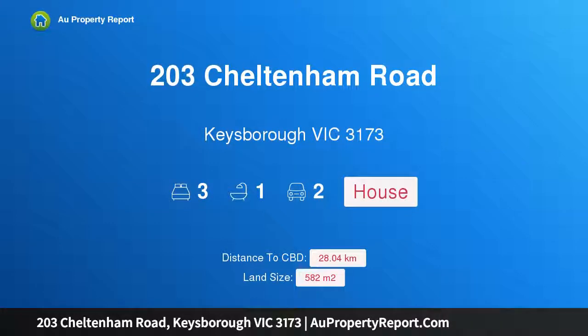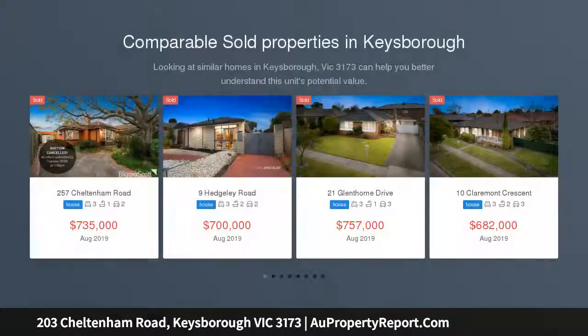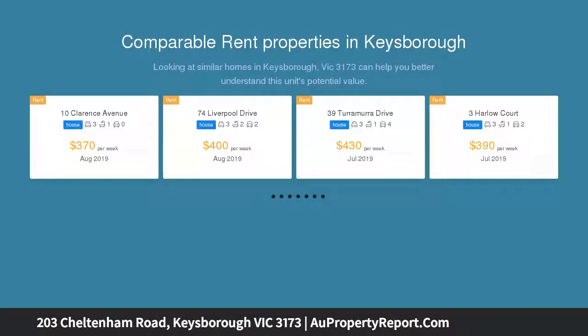I am glad to introduce 203 Cheltenham Road, Keysborough, Victoria 3173. Listed as 'Future Potential in Remarkable Location in Keysborough,' this property has great potential for further development of two townhouses STCA, and is suitable for investors or first home buyers.